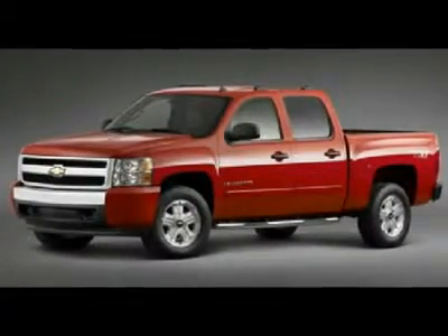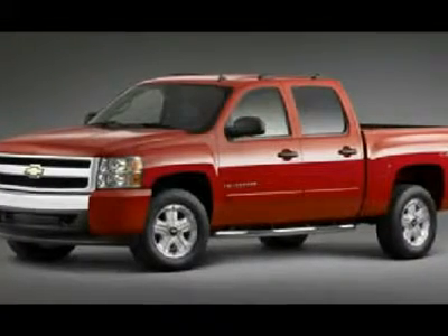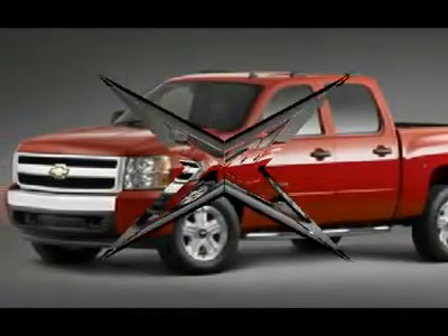Don't miss this 2007 Chevrolet Silverado 1500. It's equipped with automatic transmission and features an exterior. With 50,283 miles, you'll want to take this car home.